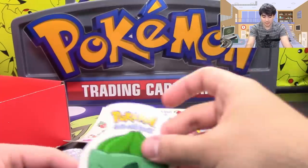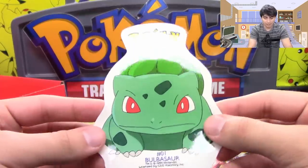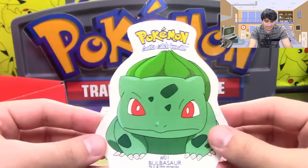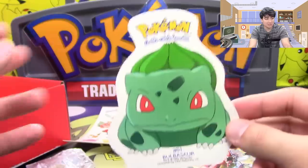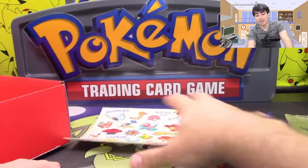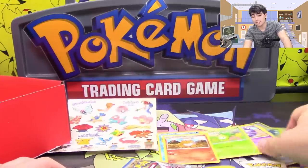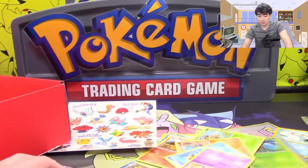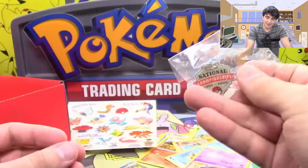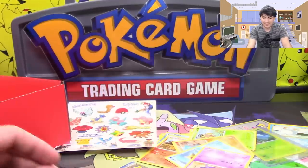Oh, I almost missed something — we got a Bulbasaur big sticker here. I can't believe I almost missed this. I saw it at the beginning in the box, but I was just going through too fast. And I didn't miss anything else here — got the promo card, got the toy. I'm still just blown away by this pin a little bit. I'm going to keep it for myself. Oops, I accidentally shut the camera, sorry.